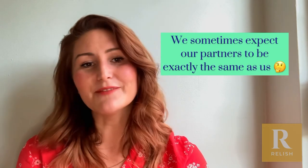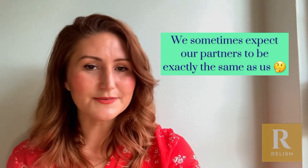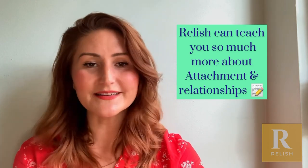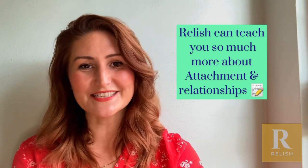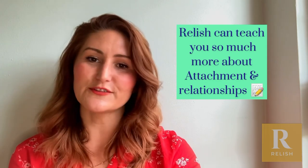So if you're interested in learning a bit more about attachment, Relish has a lot of lessons around addressing attachment conflicts, improving your sense of security and your ability to ask for help in a relationship, and also negotiating conflicts with attachment and finding a good balance between getting your own needs met and also supporting your partner.